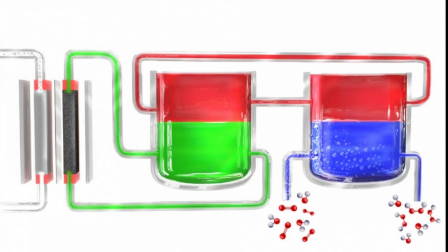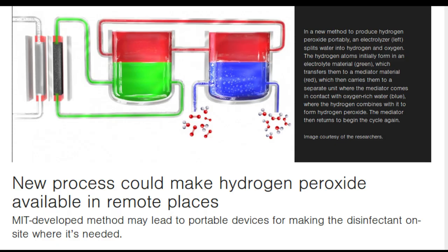It is so reactive that in high concentrations it can be used as rocket fuel, and even concentrations of 35 percent require special vessel handling and shipping procedures. The kind used as a household disinfectant is typically only 3 percent hydrogen peroxide and 97 percent water. Because high concentrations are hard to transport, and low concentrations — being mostly water — are uneconomical to ship, the material is often hard to get in places where it could be especially useful, such as remote communities with untreated water.